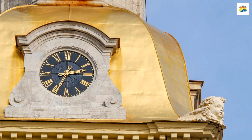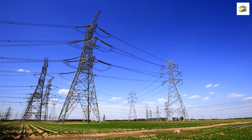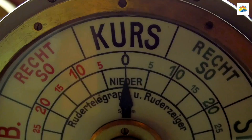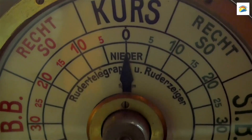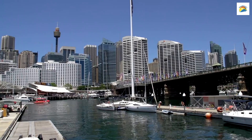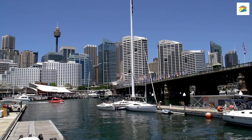The Timeball Tower: Hobart's Timeball Tower, dating back to 1848, has an interesting historical function. It once helped ships in the harbour synchronize their chronometers with the time signal, ensuring accurate navigation. Today, it stands as a testament to maritime heritage.